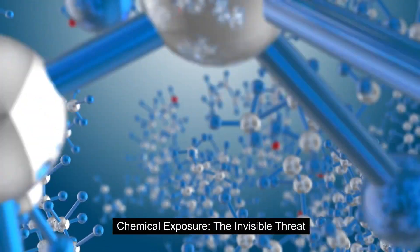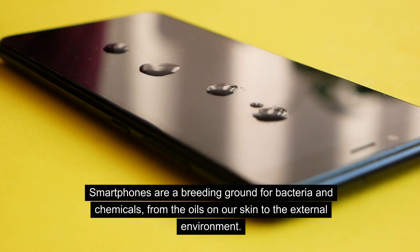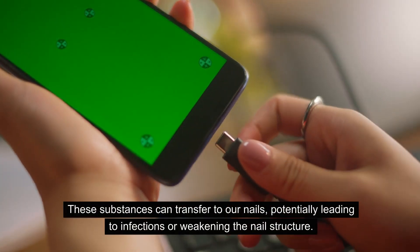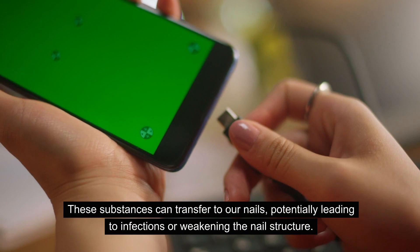Chemical exposure: the invisible threat. Smartphones are a breeding ground for bacteria and chemicals, from the oils on our skin to the external environment. These substances can transfer to our nails, potentially leading to infections or weakening the nail structure.